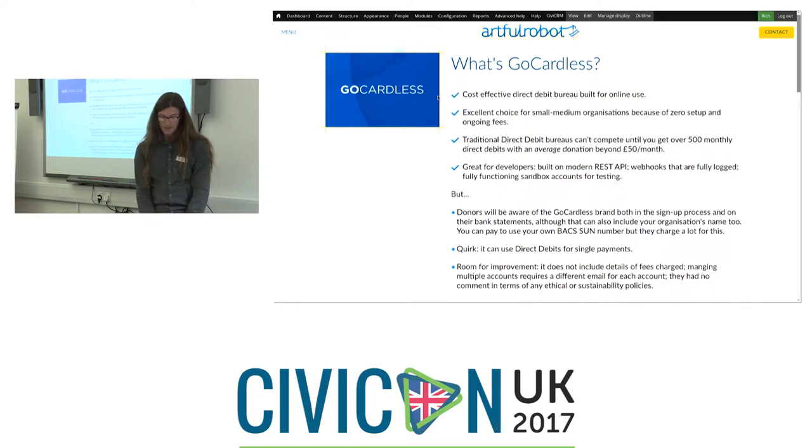It's cheap and good for small organisations. It's great for developers — it's got a really modern REST API and webhooks. That's when the external service GoCardless tells your system something has happened. Those webhooks are fully logged, so you can log into GoCardless and see all the webhooks it's fired at your site and what happened. You can even resend them, which is great for testing. They also have very strict separation of sandbox testing accounts and live accounts, with no actual money moving in the sandbox.